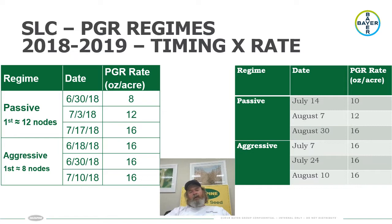When we talk about the rates and timings of PGRs we use, there are three treatments in this trial every year. One is an untreated check — no growth regulator applied at all. We also have two managed regimes: an aggressively managed treatment, which typically starts at about the seven or eight node stage at relatively high rates; and a passively managed system, which typically starts about 12 nodes — about two weeks after the aggressive begins — at somewhat reduced rates. On the left side of the screen is 2018, and on the right is 2019, which are two very different years.